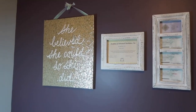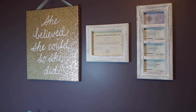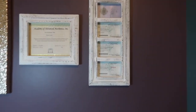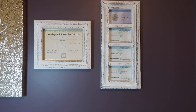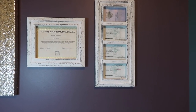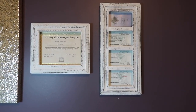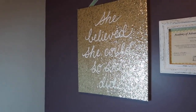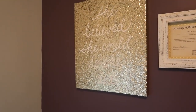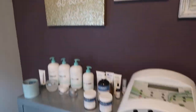On the wall over here are my licenses and my advanced aesthetics diploma. I still need to add my hair license at the top. I've got my facial technician license, my certified advanced aesthetic license, and an independent contractor license. I need to get a replacement copy of my hair license. I also have a print that says 'She believed she could, so she did.'